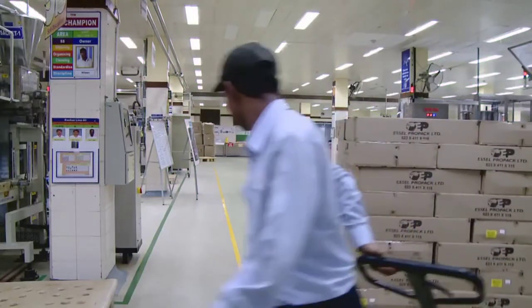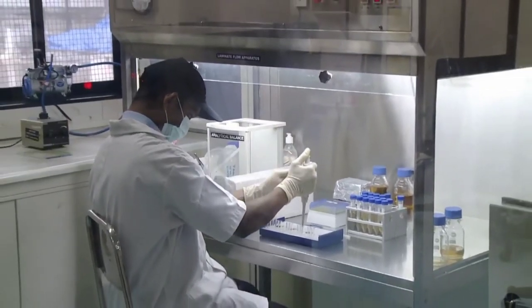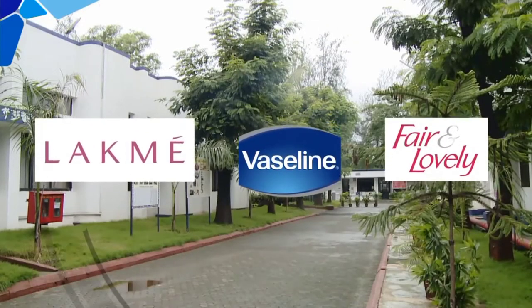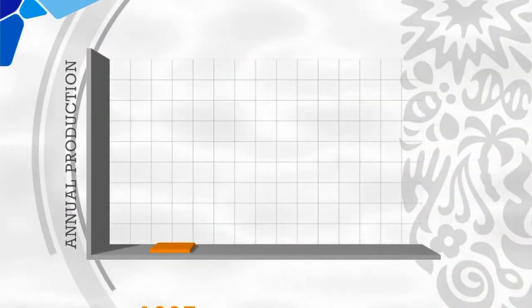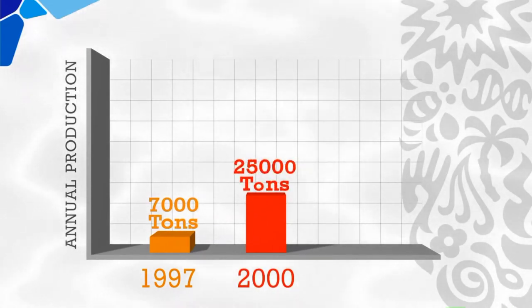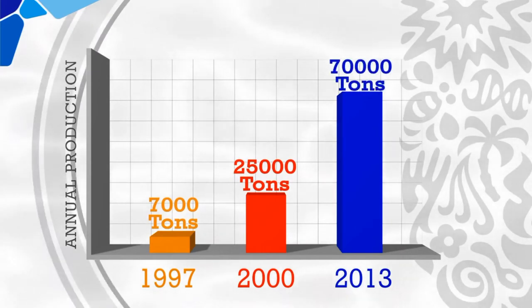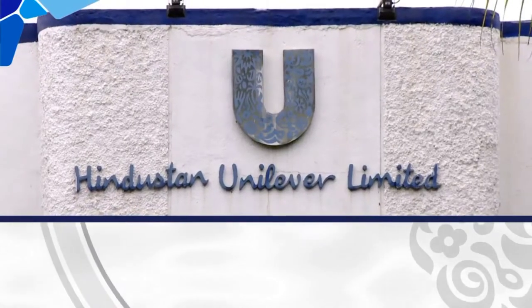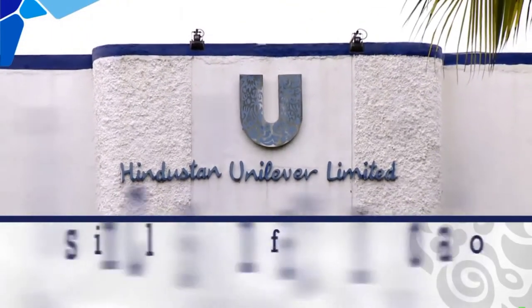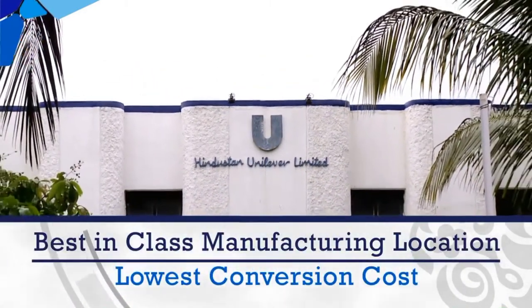Amli Factory was started at Silvasa as a small initiative to engage in the business of manufacturing creams and lotions. It took just three years for Amli Factory to reach more than 25,000 tons of annual production volume, and today that has increased to more than 70,000 tons. The vision of Amli Factory is to be the best-in-class manufacturing location with lowest conversion cost.